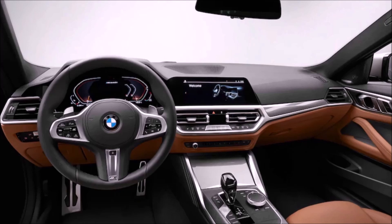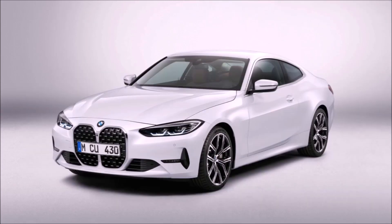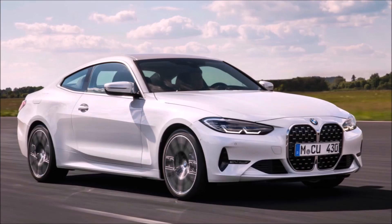The 4 Series will come with two engines — there's no M4 yet. The base 430i is going to have a two-liter turbocharged engine producing 225 horsepower and 294 foot-pounds of torque. Having driven the 330, that 294 foot-pounds is significant — you'll definitely feel the torque. That'll give you a 0 to 60 time of about 5.5 seconds.